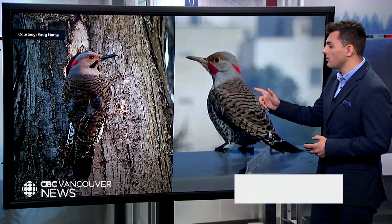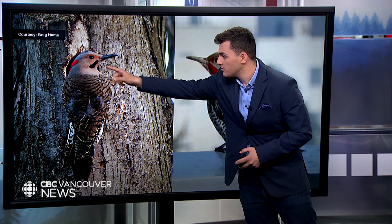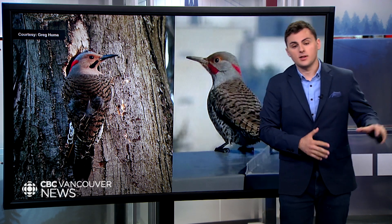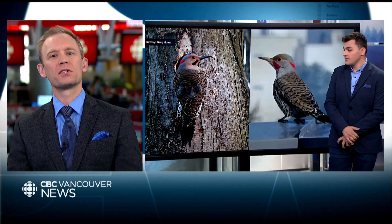One more interesting thing about northern flickers: they were once thought to be two separate species, because some have a black marking and some have a red marking. It's thought they were separated for a while by glaciers, but as the glaciers retreated they were found to interbreed, so they're just one species. Northern flicker — nice side mustaches!